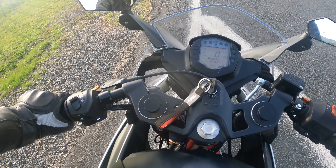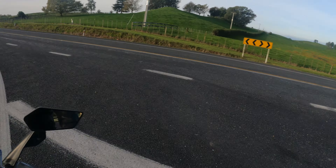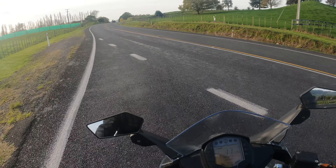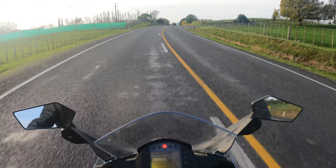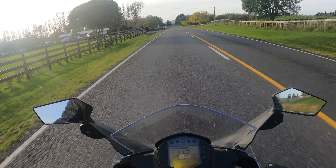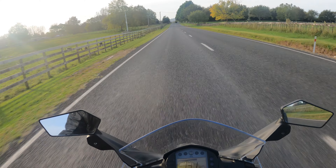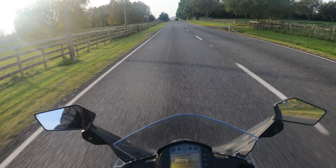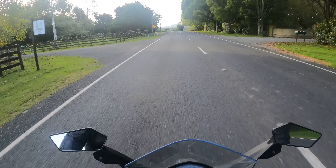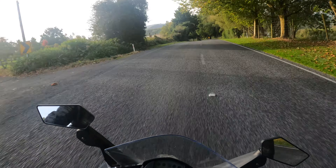Just to show you how quick it can get to 100 K's or more... there you go. Yeah, it's a pretty capable machine.